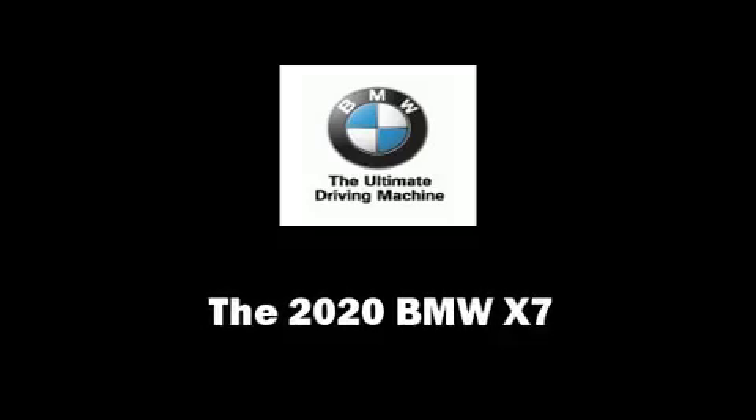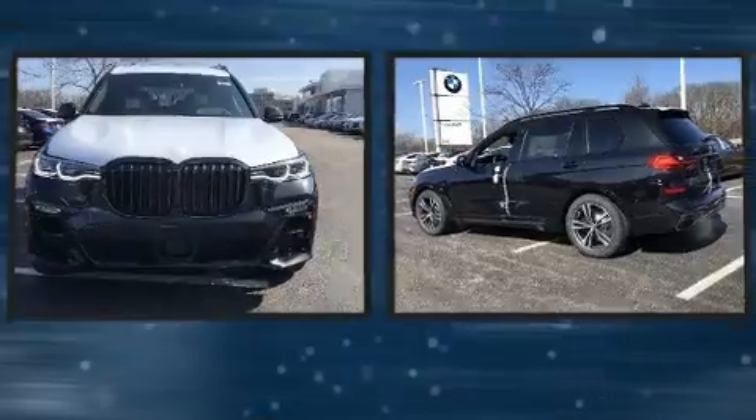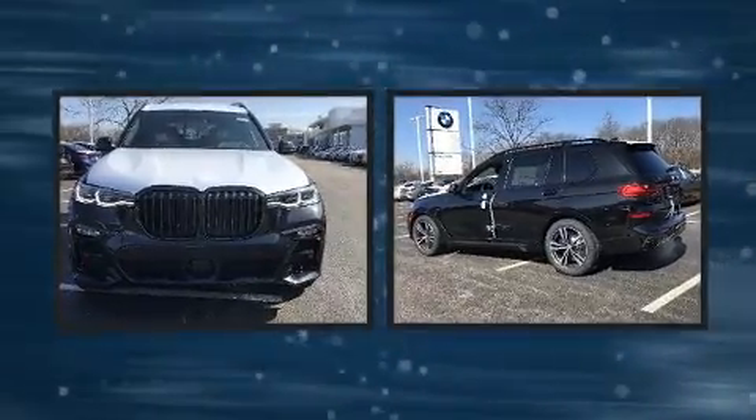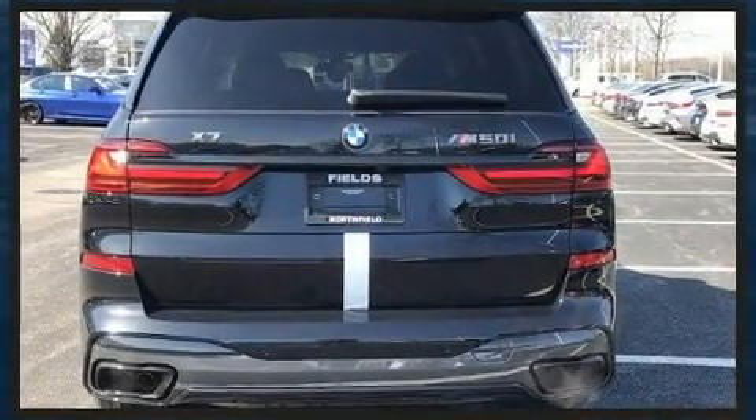Step into the 2020 BMW X7. Under the hood, you'll find an 8-cylinder engine with more than 400 horsepower, and load-leveling rear suspension maintains a comfortable ride. The engine breathes better thanks to a turbocharger, improving both performance and economy.